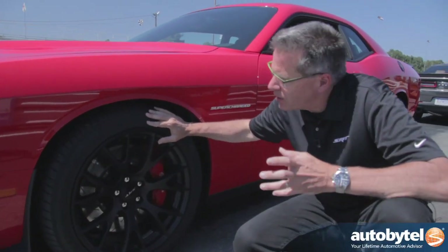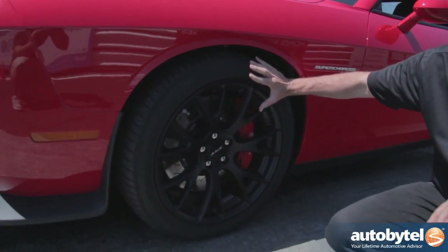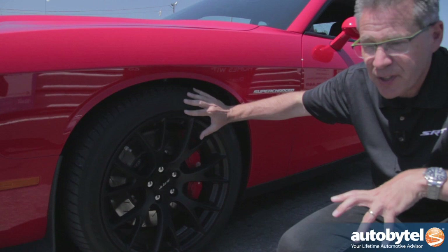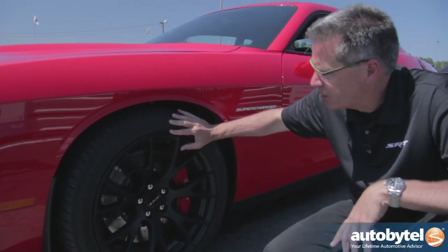Also unique to the Hellcat is this wheel and tire package. The wheels are a half inch wider — nine and a half inches wide — and we were able to package a bigger tire this time around: it's a 275-40 Pirelli P Zero tire.